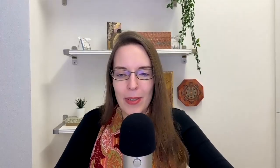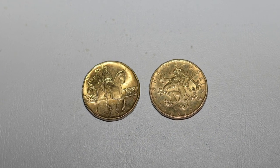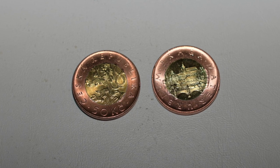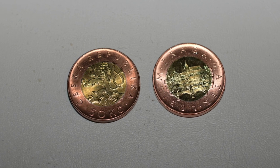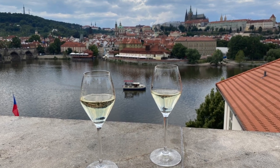Then there is twenty crowns, or as we call it dvacka or dvaceti koruna. If you have ever been to Prague, it probably rings a bell, because on the front you can see the statue of St. Wenceslas, which can be found on Wenceslas Square in the center of Prague. And then comes the coin with the currently highest value — fifty Czech crowns or padesáti koruna. There you can see a picture of Prague itself with the inscription Praga mater urbium, which means Prague, the mother of towns.